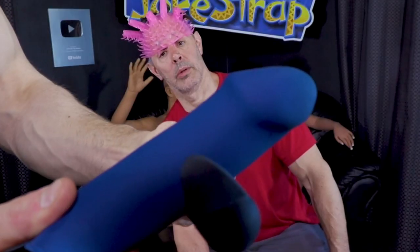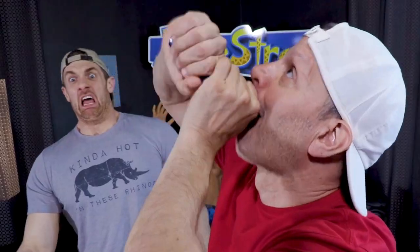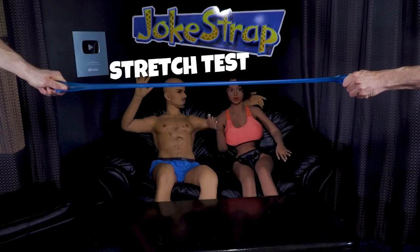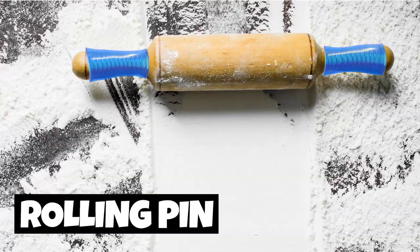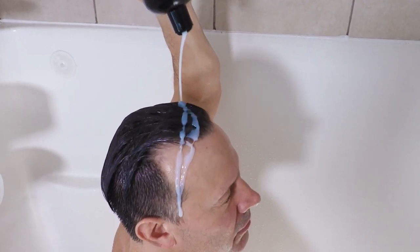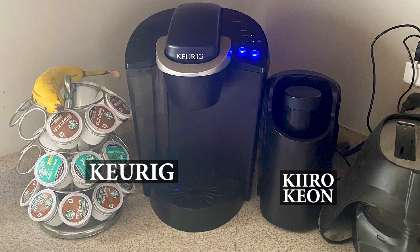We're going to show you our top 10 male sex toys that are discreet. Many sex toys for men look like real vaginas, breasts, and buttholes, and are not very discreet. These sex toys are made to not look like sex toys or real body parts. Some are so disguised you could actually leave them out and no one would ever know what they really are.